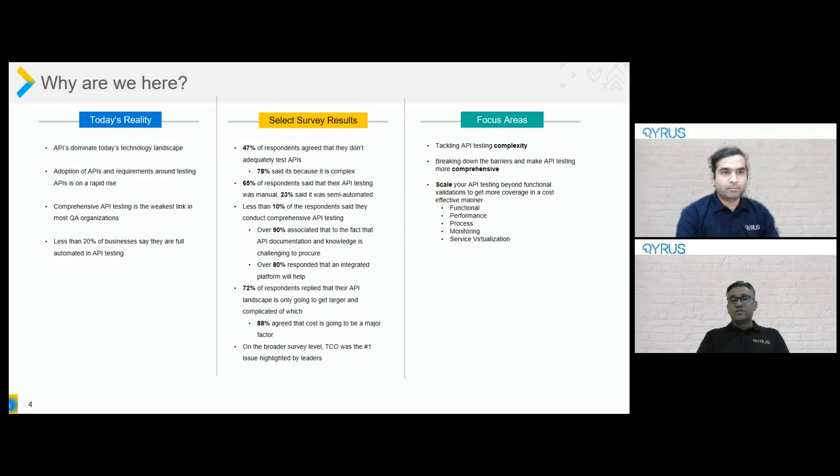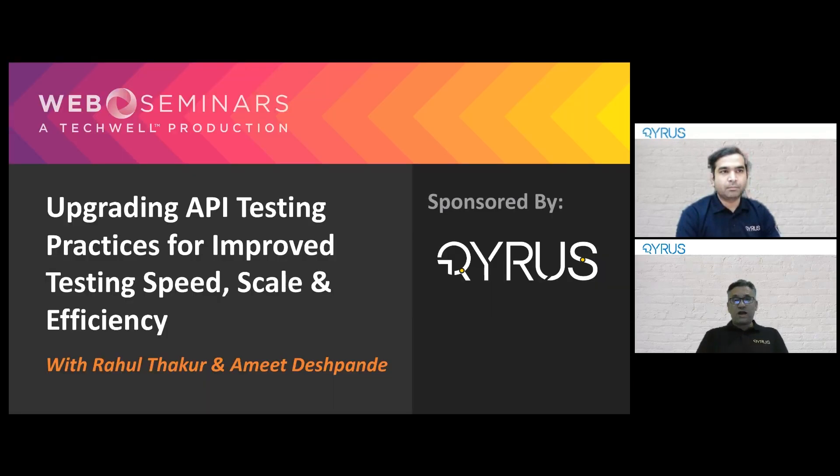With that, I'd like to hand the presentation over to Amit Deshpande, who is the platform and product leader for Kairos. He has been with Kairos since the inception of the platform and has been key in developing all aspects of it. I call him the mother of Kairos. Amit, over to you.